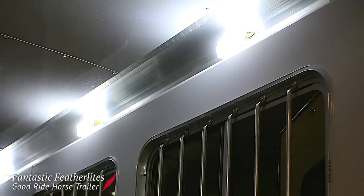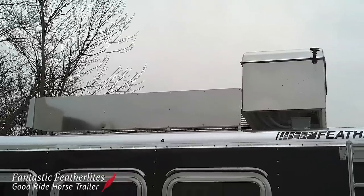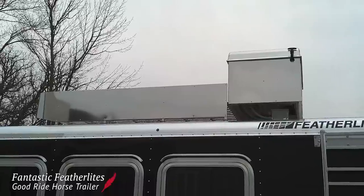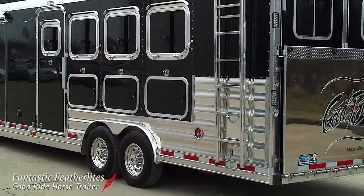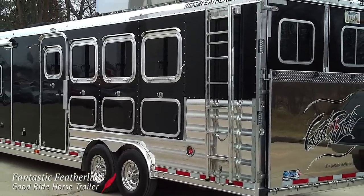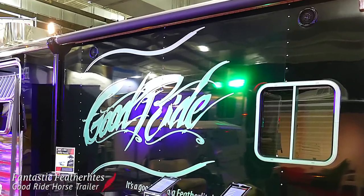LED lights are in abundance both on the inside and out. On the outside, you'll find a 9-foot hay rack wrapped in stainless steel with a telescoping ladder, as well as striking polished aluminum panels and top and bottom reels. An electric awning and custom Good Ride graphics complete the trailer's exterior.